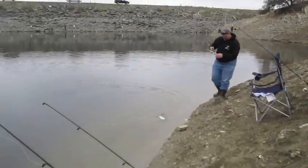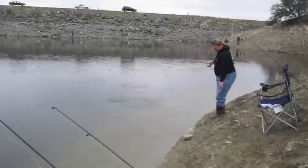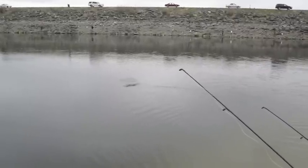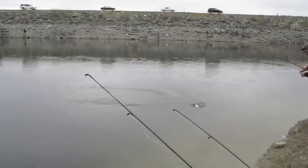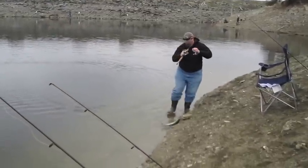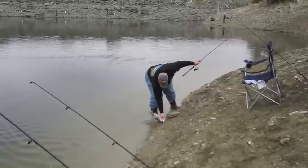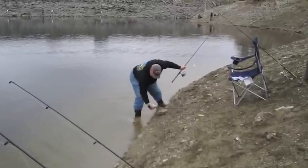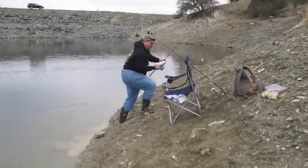I can lead this one right back down here. This one's taking off — what a fight! You're going to have to get this one yourself. That's a nice fish. Hang on to him, a little slippery. Let's see what you've got here.